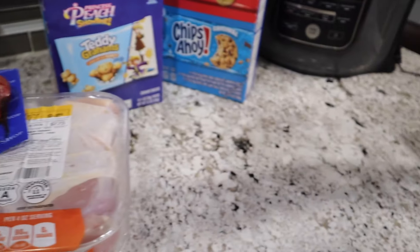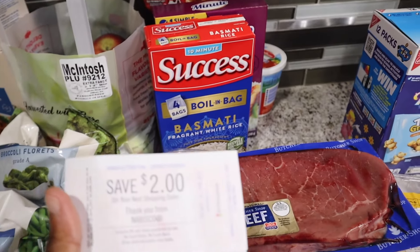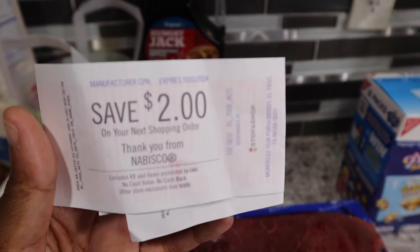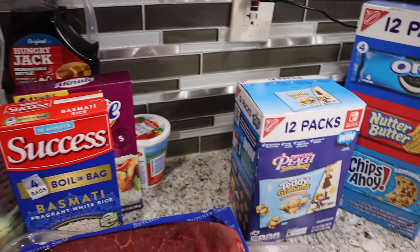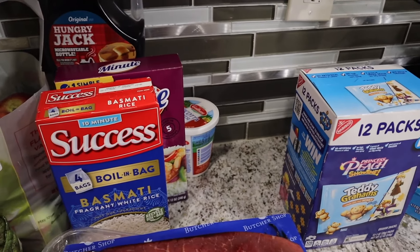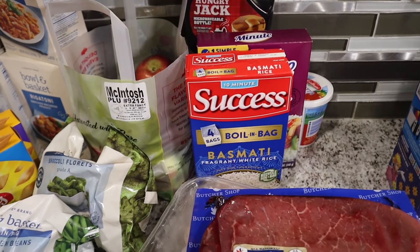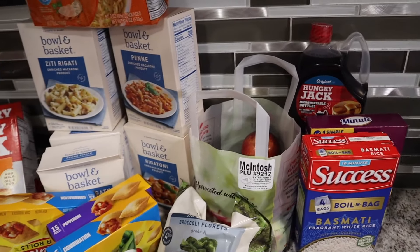For the Nabisco at Shop Right, you get a coupon that will print out. I got this and it's also a 50-cent rebate I bought for that.